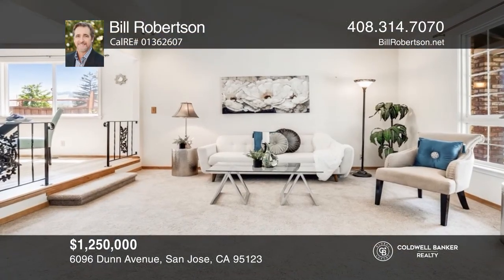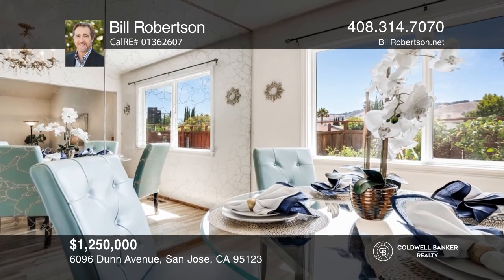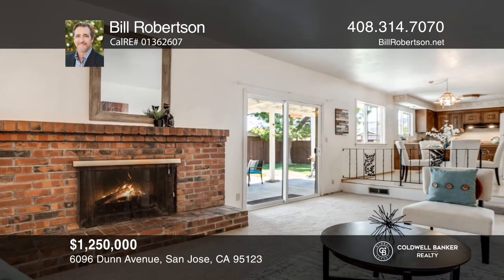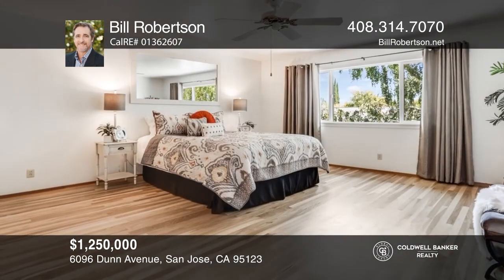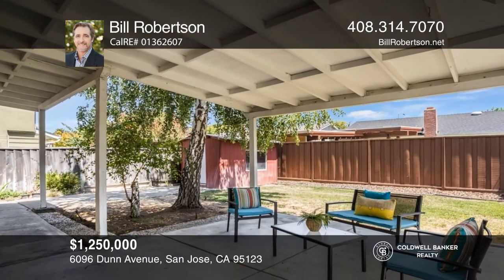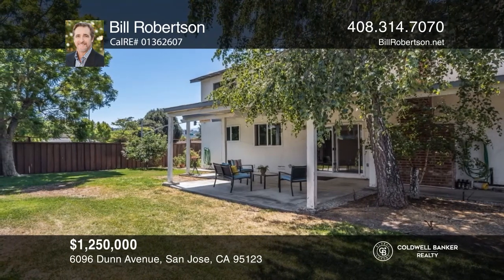Take a look at this beautiful five-bedroom, three-bath, two-story Blossom Valley home with pride of ownership throughout. It boasts high ceilings in the living room, a separate dining room, and an open-designed kitchen that overlooks a huge family room. Enjoy the large backyard that's ready for gardening and entertaining. Blossom Valley has a lot to offer, including great shopping, parks, hiking, access to freeways, and so much more. Invest in your future by calling Bill Robertson today.